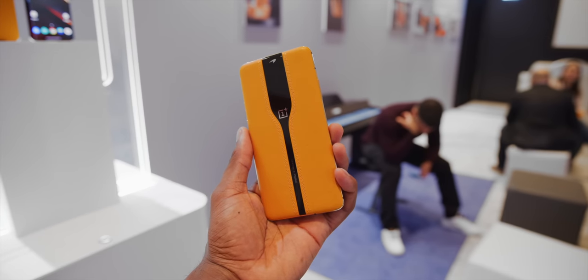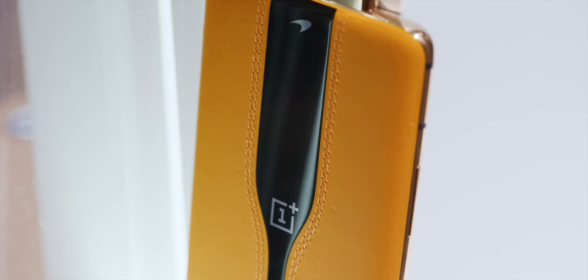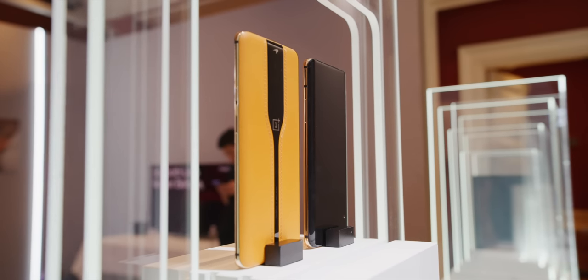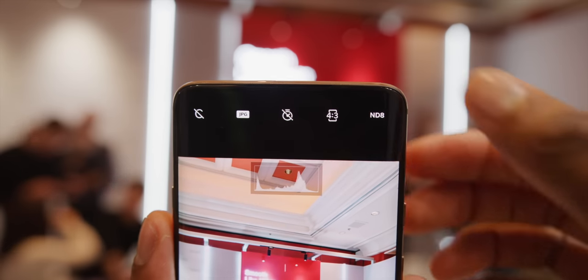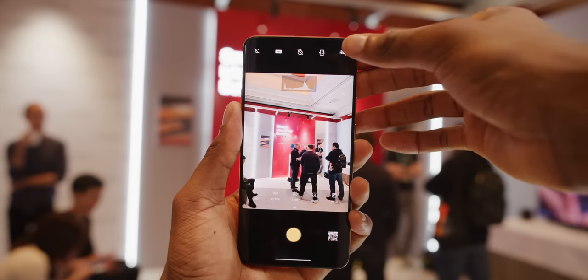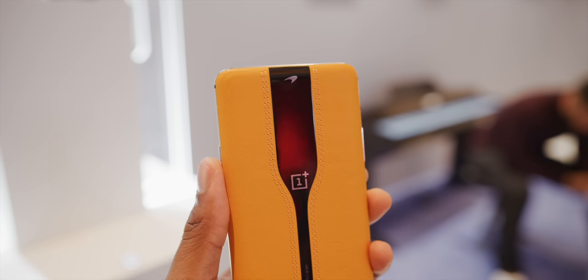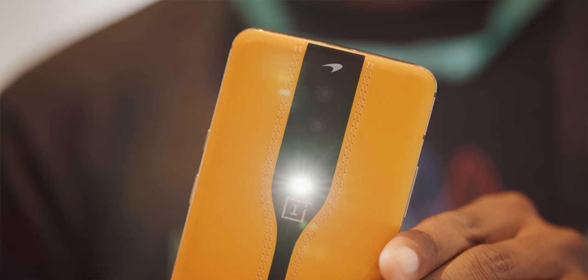OnePlus also did a concept phone at CES 2020 that used electrochromic glass — again, too expensive — but this time to darken or lighten just the glass over the rear camera. It could hide the camera when fully dark for a sleek look, but it could also function as a sort of ND shade, reducing the amount of light that gets in for pictures outdoors or in bright light. It would have been cool, but the tech just isn't efficient enough to miniaturize and put in smartphones right now, so that McLaren edition concept phone is never going to happen.